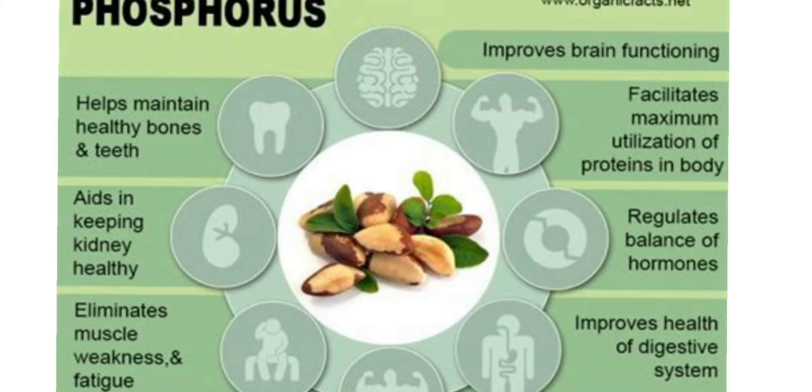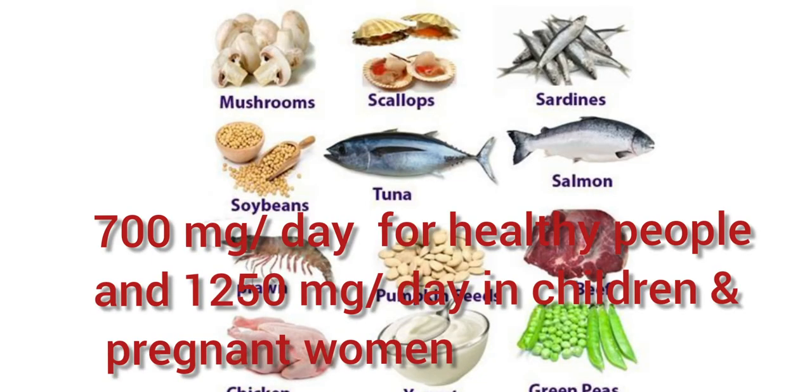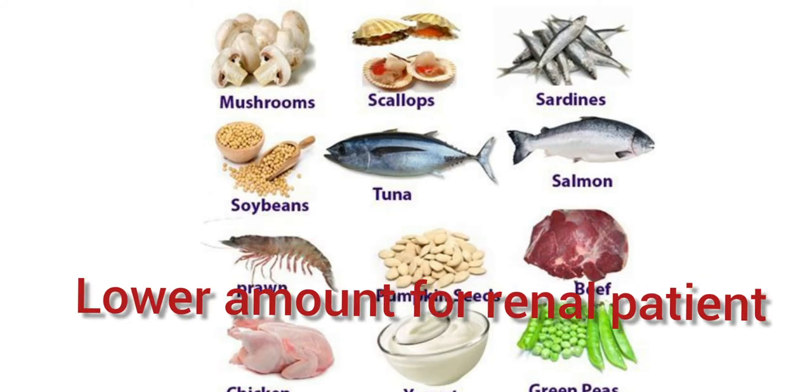Phosphorus, as too much can weaken your bones. The Food and Nutrition Board of the Institute of Medicine recommends a diet with 700 milligrams per day of phosphorus in healthy people and 1,250 milligrams per day in children and pregnant women. However, a lower intake is recommended in the renal patient.